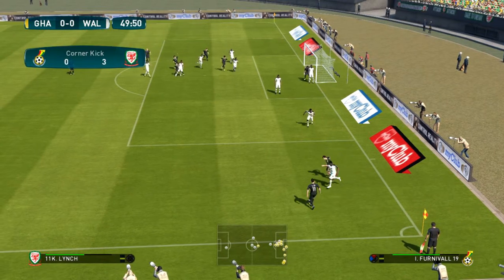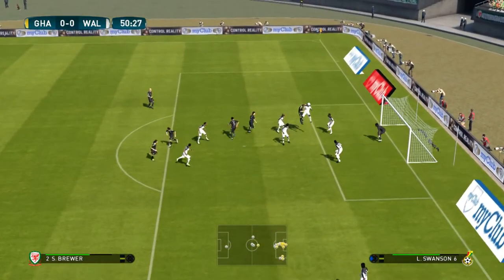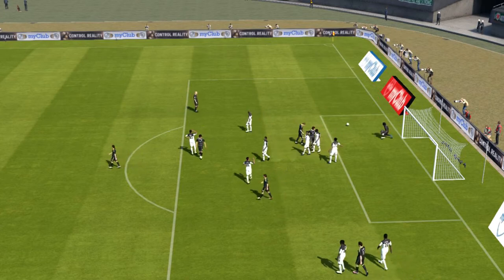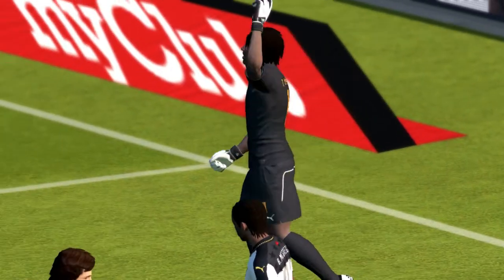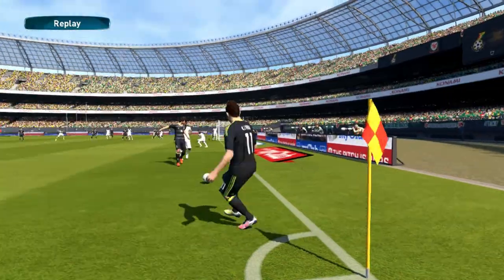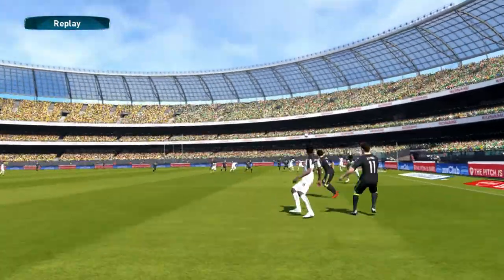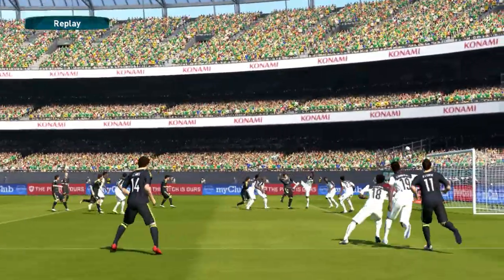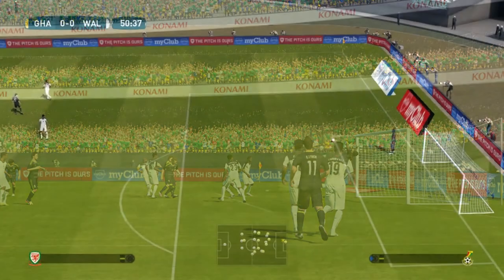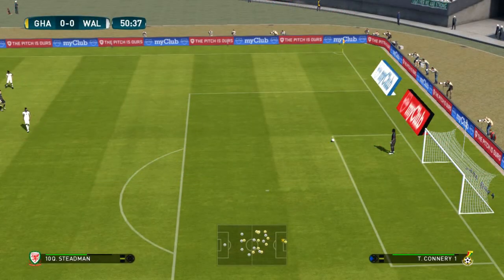And it's been taken short. Towering header — oh, just couldn't turn it in. Wales had players queuing in the box in that situation and they've still got nothing to show for it. What a complete and utter waste. They've come out of the dressing room firing on all cylinders now — we could be in for quite a second half here.